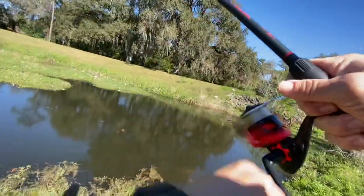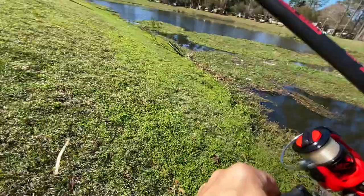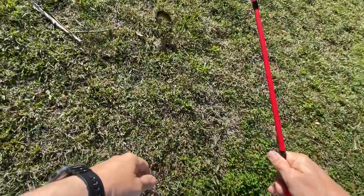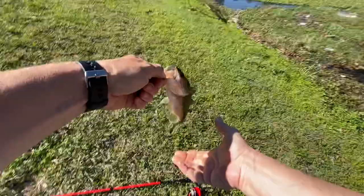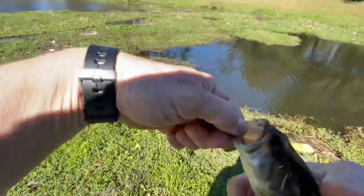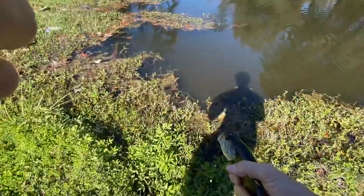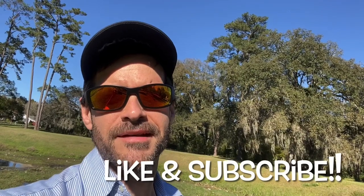Fish — not a little guy. Another little guy. Well, just a couple little guys today but I still had fun catching them. Until next time, thanks for watching — Five Minute Fishing.